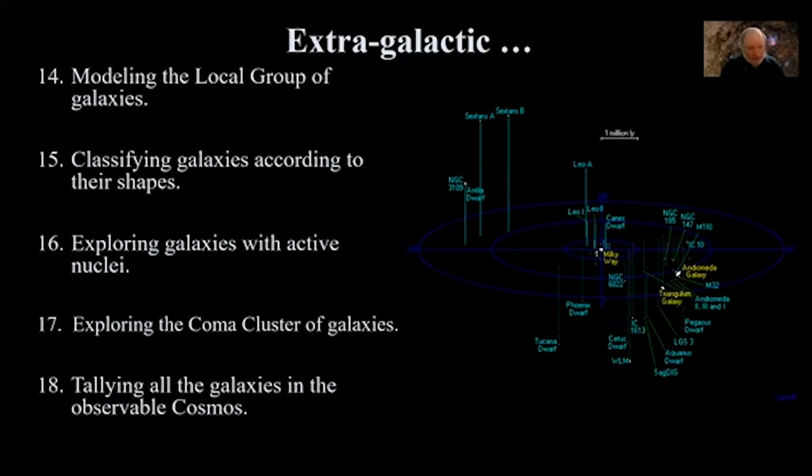Exploring galaxies with active nuclei: the Fermi Gamma-ray Telescope Group, along with the Sonoma State University Science Education Group, have put together some nice online activities, including making a physical model of an active galactic nucleus — including the accretion disk and the jets spitting out of it.